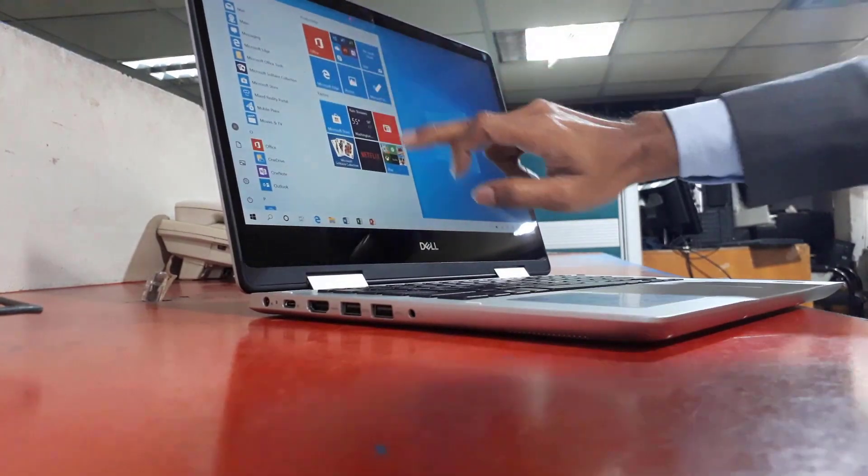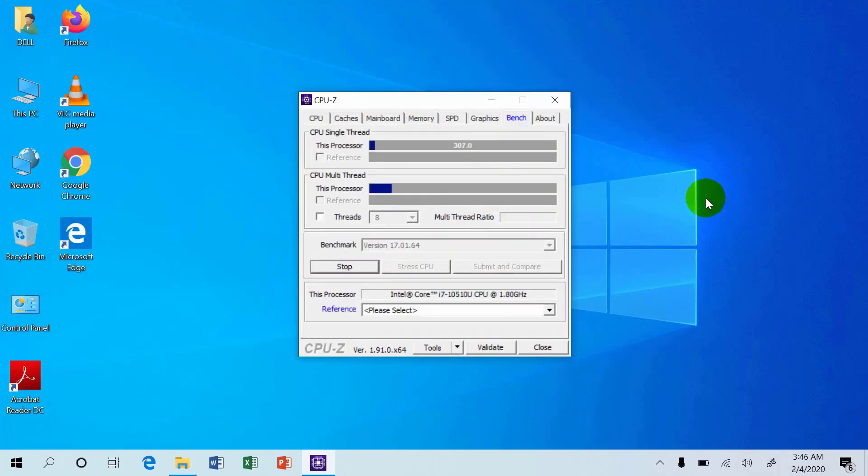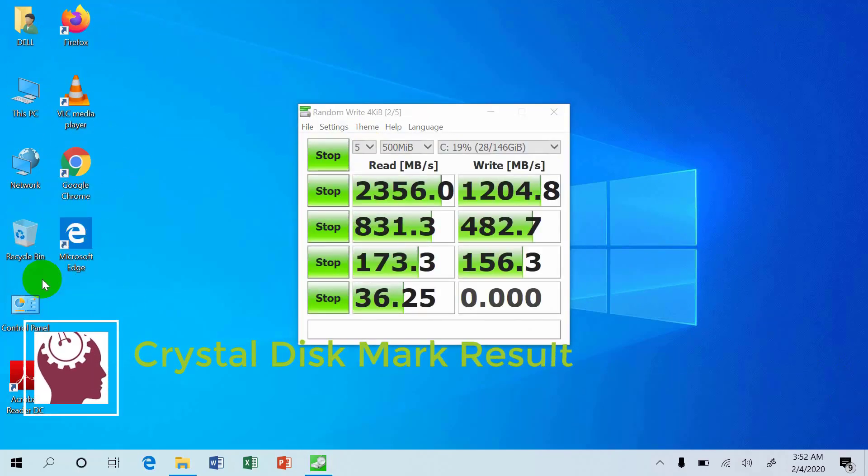In the CPU-Z benchmark, the CPU score for single-thread is 314.1 and for multi-thread is 1138.2.